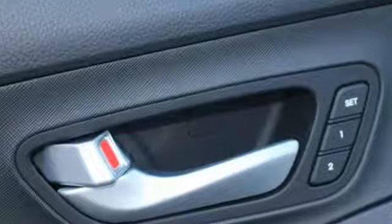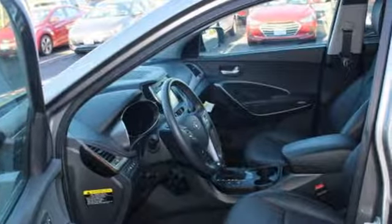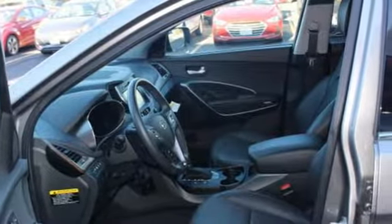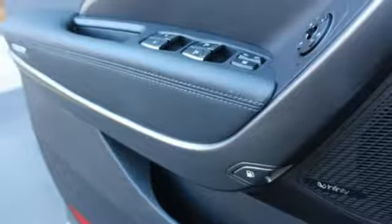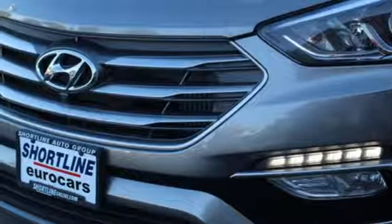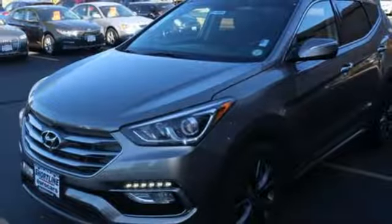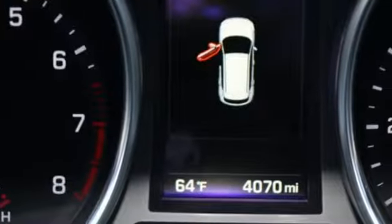And get ready for an impressive combination of features: turbo inline four-cylinder engine, dual zone climate control, streaming audio, rear parking sensors, heated steering wheel, power heated mirrors, external memory control, express open and close sliding and tilting sunroof, remote engine start, and heated and ventilated leather bucket seats.